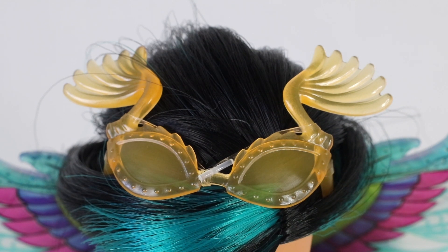On top of her head she's wearing these retro yellow sunglasses which have leaf designs attached to the frames.